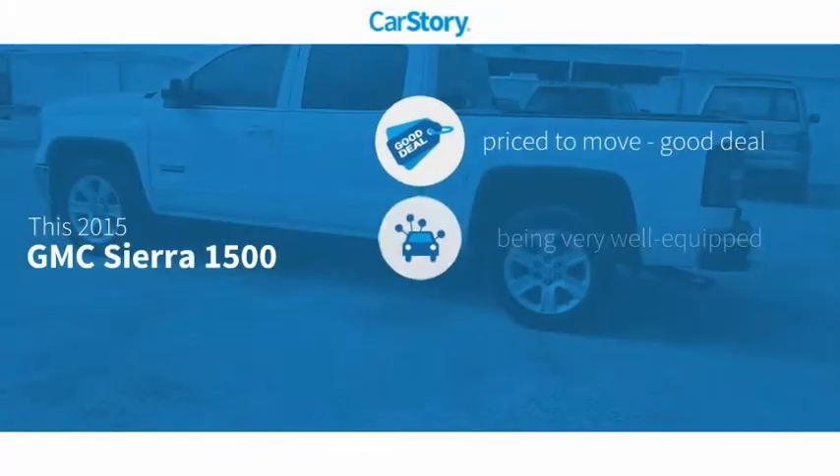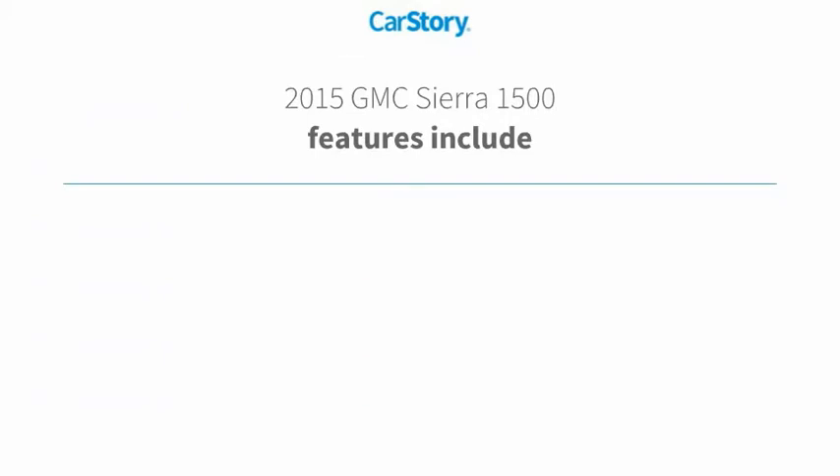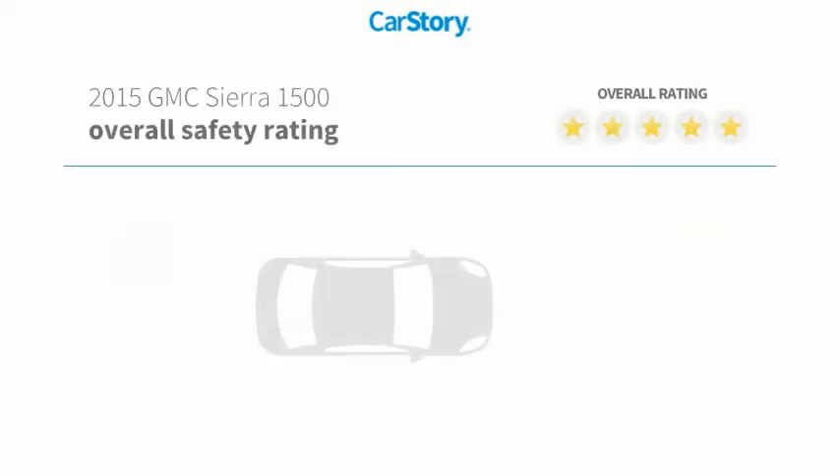Car Story Research indicates this vehicle as being priced below the average market price, loaded with features. Features also include keyless entry, remote start, steering wheel controls, and hands-free Bluetooth integration with these ratings.